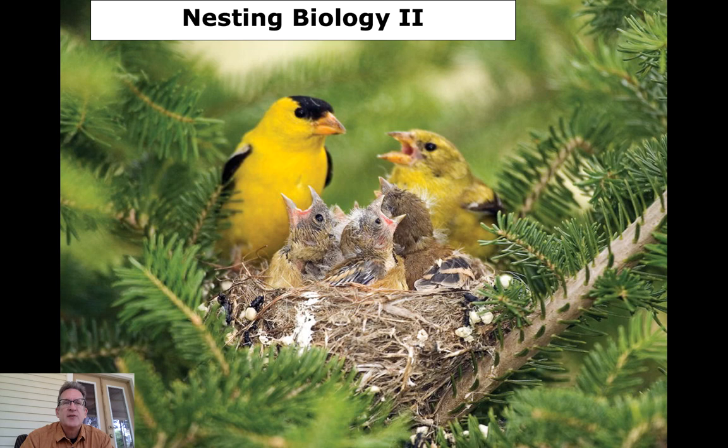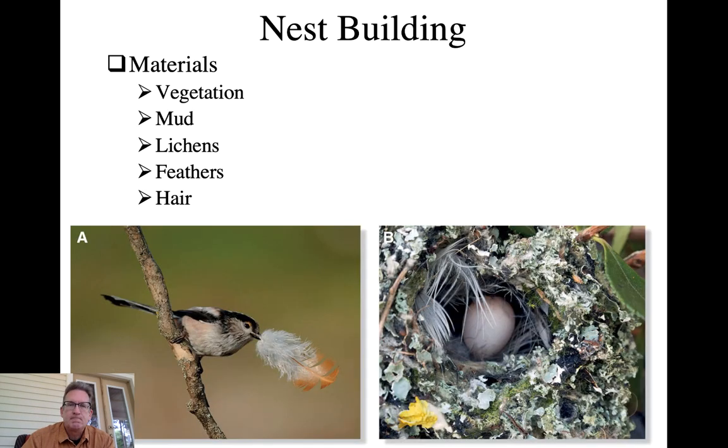This is the second lecture on nesting in birds. We've talked about the different types of nests architecturally - open cup nests, scrapes, and with an open cup we discussed statant versus pensile and pendulous. We also talked about cavity nesting being primary and secondary, domed nests, and burrows. Now let's talk about what birds actually make their nests out of.